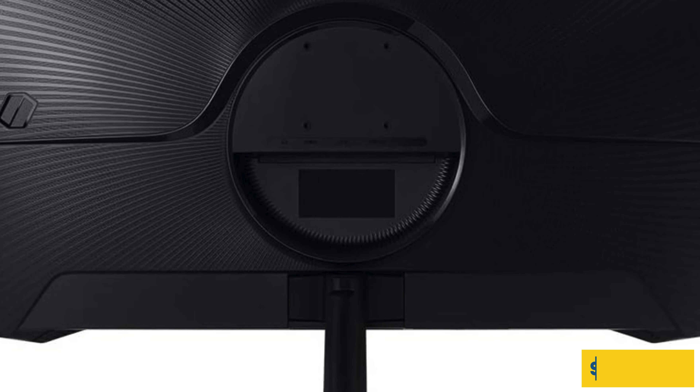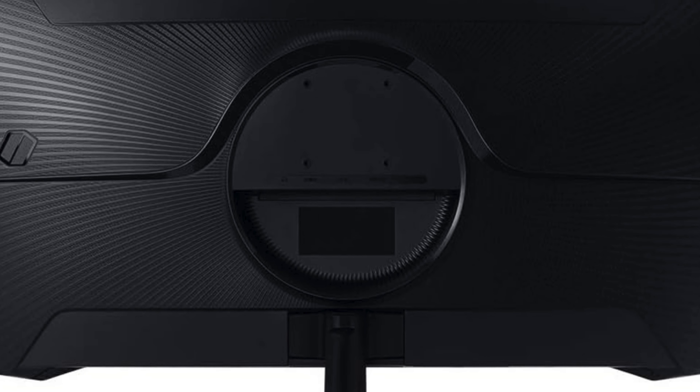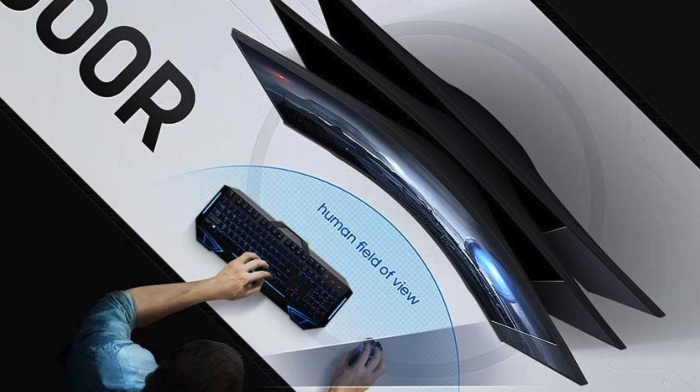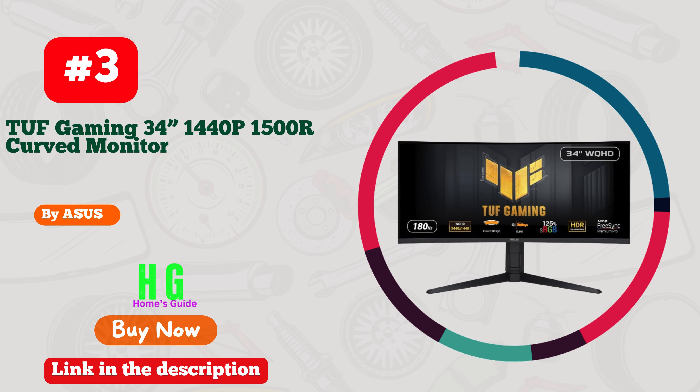Plus, with FreeSync Premium technology, screen tearing becomes a thing of the past, providing seamless gameplay even in the most demanding scenes. Samsung's Odyssey G5 is not just a monitor — it's your gateway to gaming nirvana.